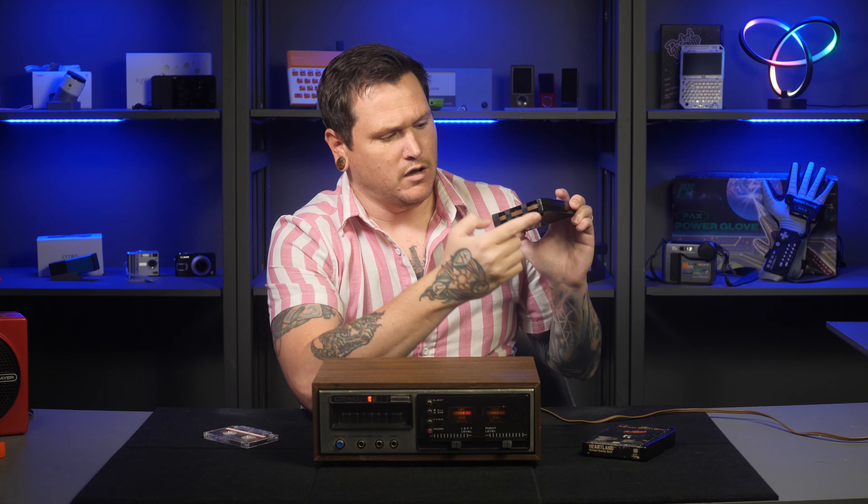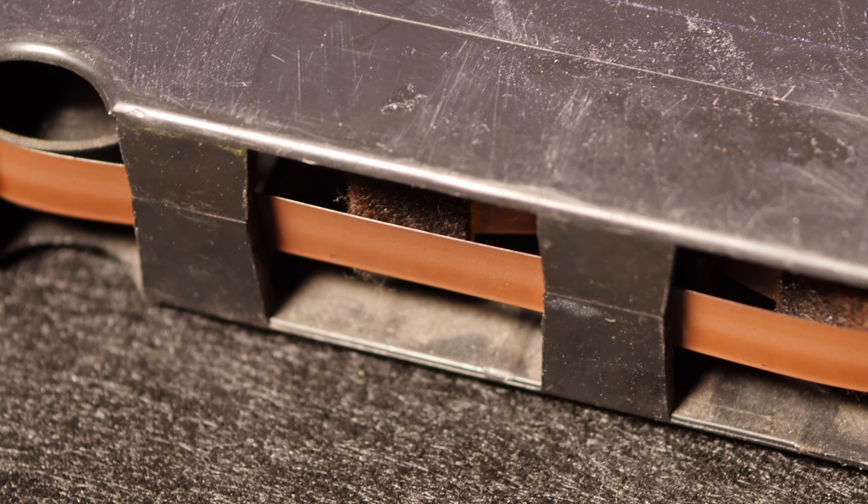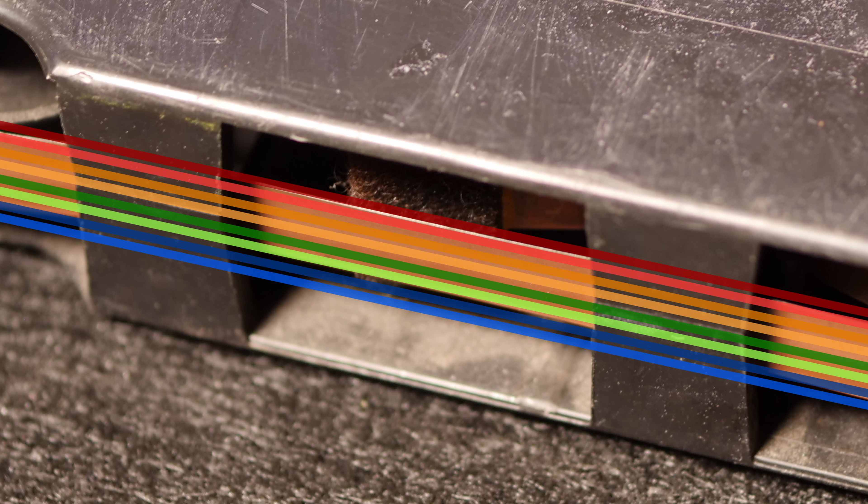I cut that clip down for time, but you can see the whole thing on my new Patreon. Supporters get access to that, other behind the scenes stuff, and the ability to see these videos early. Anyway, were you able to figure out how the game worked?